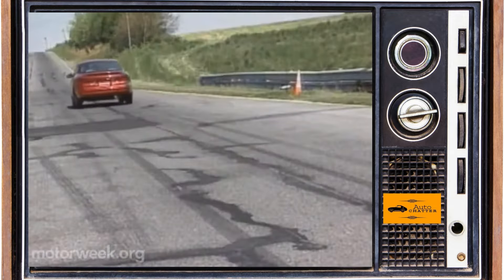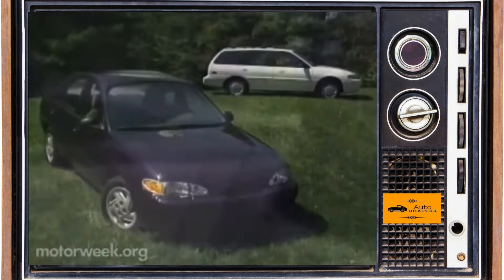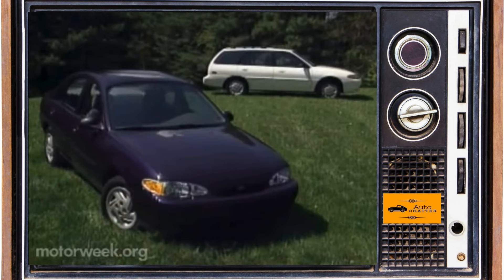The rest of the Escort and Tracer lineup basically carries over for 98. Escort enjoys a final good year of about 334,500 sold, and the Tracer adds another 33,000.